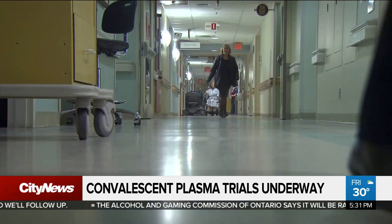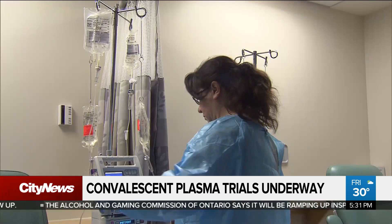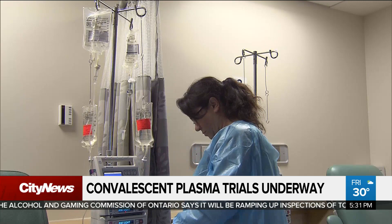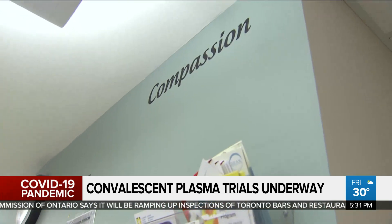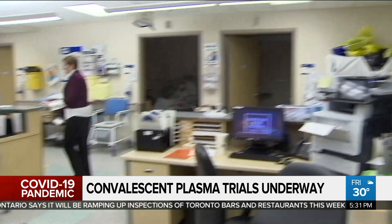The clinical trial is called CONQR — as in, we're hoping that this treatment will help us to conquer COVID-19. What it involves is giving patients plasma or standard of care.